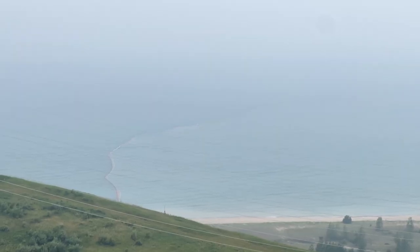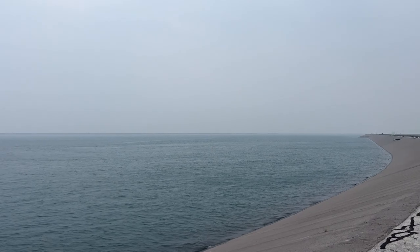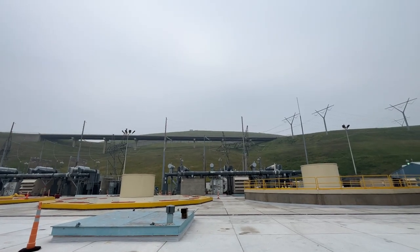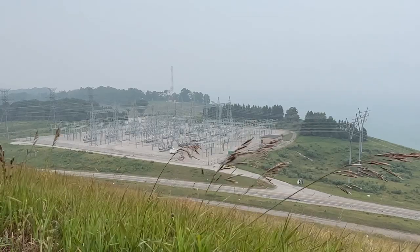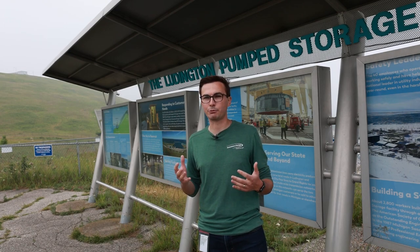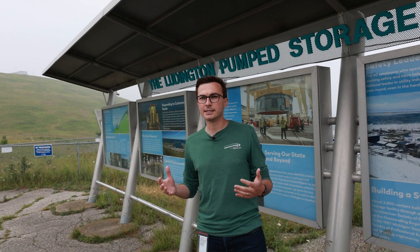As we were wrapping up, I asked Josh to put some words around how special this area is. At one point I called this site a unicorn and asked about what's the future for a site like this. A unicorn is a good way to describe it — we would love more facilities like this, but it's probably not realistic.